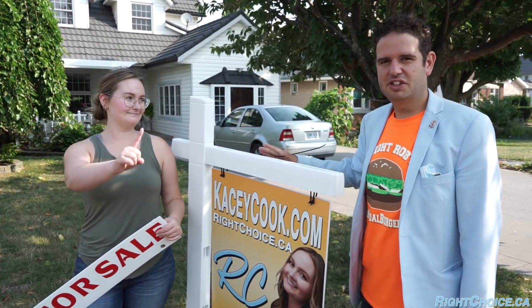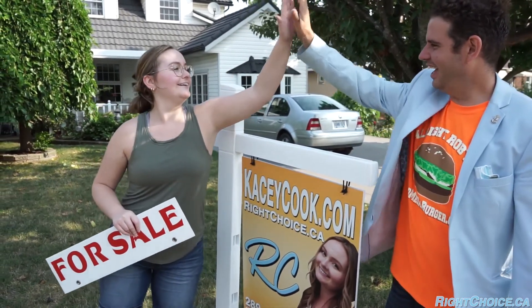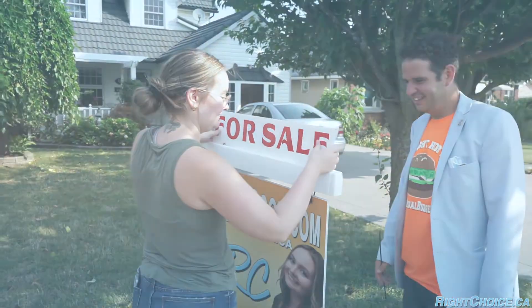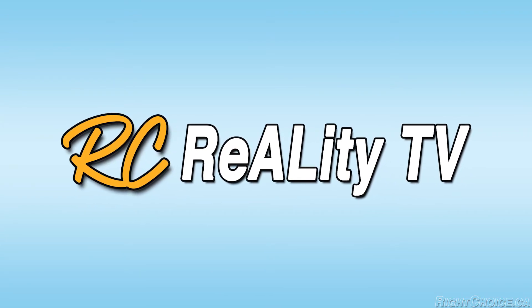Here we are putting up Casey's first Right Choice listing for sale sign. It's an exciting day — it's really early but I'm as excited as I can be.